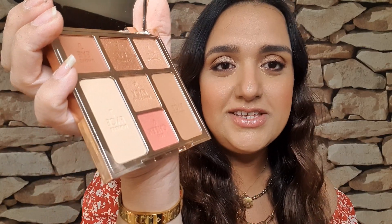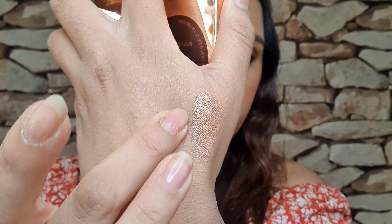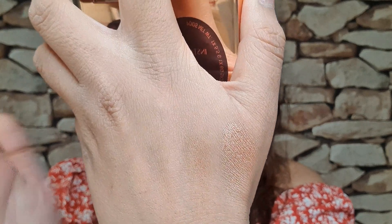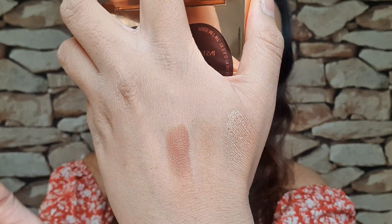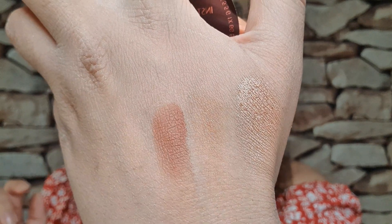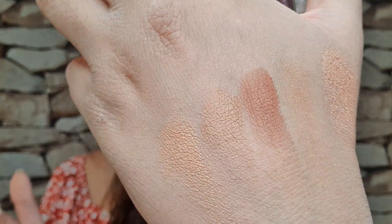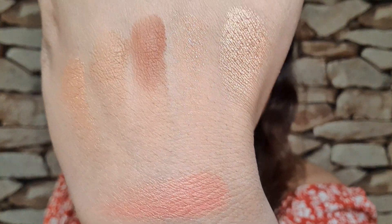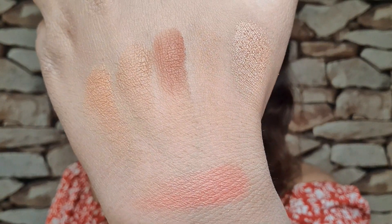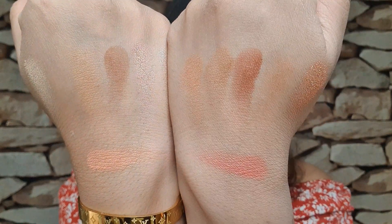Now let's swatch the darker palette. Number one, number two, number three, number four, number five, and number six — the blush. There's a side-by-side comparison.